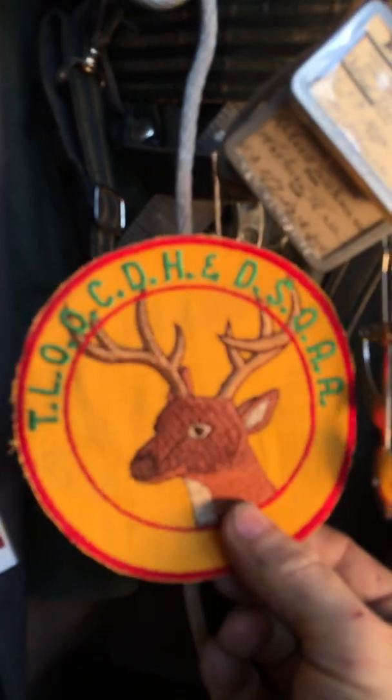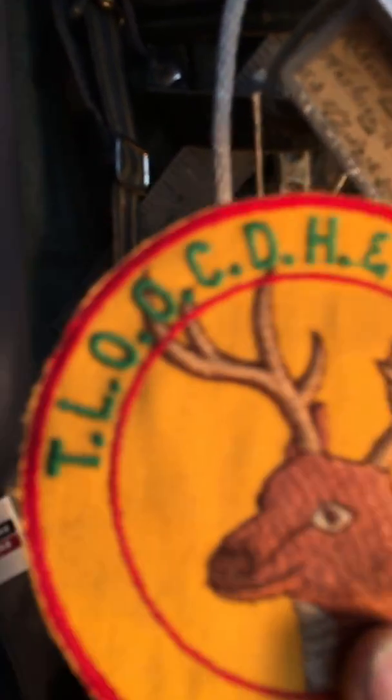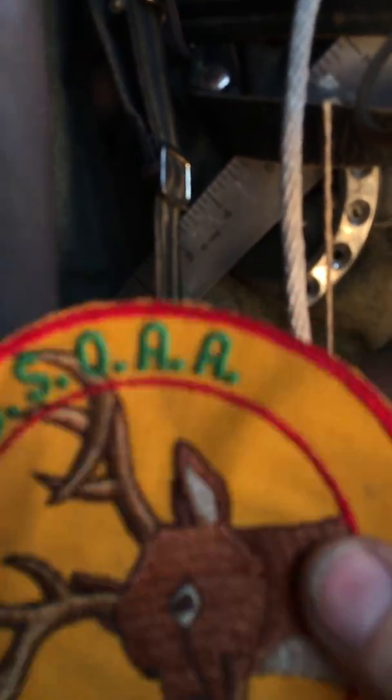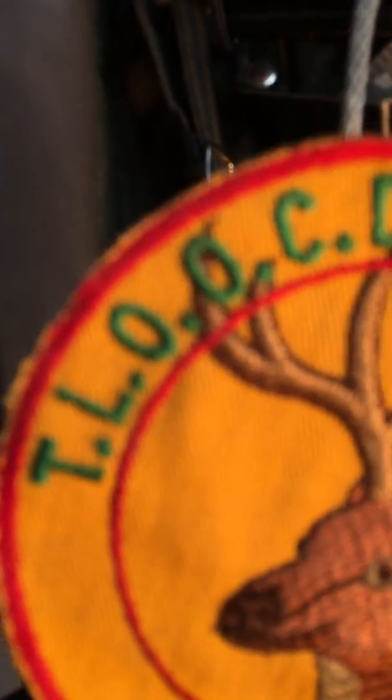A lot of his outfit is letter-related. So you have this patch that would go on someone's jacket, and they would belong to the T-L-O-O-C-D-H and S-D-Q-A-A. I imagine that last one is probably America — the Loyal Order of Crocodile... what starts with an H? Hippopotamus. Crocodiles, Deer, Hippopotami, and D-S-O-A-A. Well anyway, I don't know what it is. Now I have to put him back. Down below his sporran you see that he has the big inch — this is a really cool tape dispenser, I'll do a special thing on that.